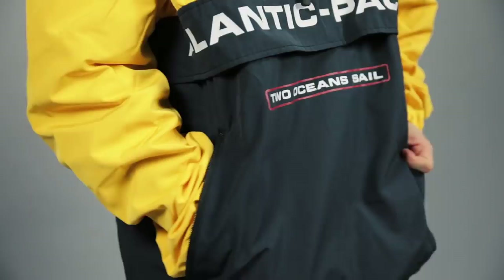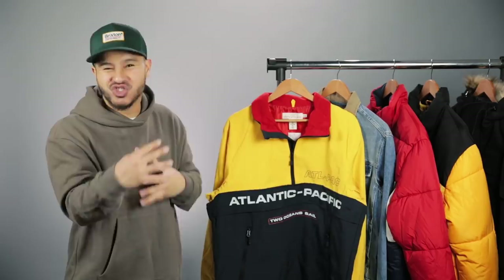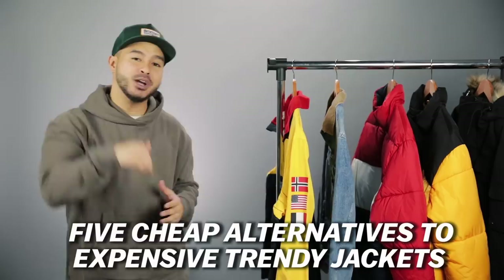Alright guys, thank you for checking out those 5 cheaper alternatives to expensive trendy jackets. Let me know down in the comments below if you guys want any more of these or if there's any other types of products that you guys want me to cover. Make sure you guys are subscribed to the channel and until next time, I'm out. Peace!